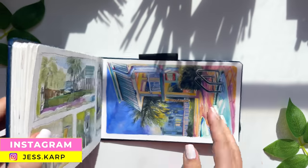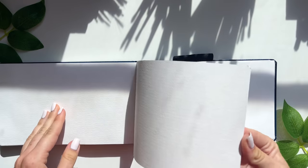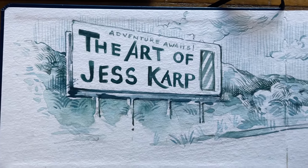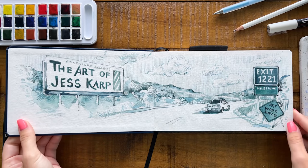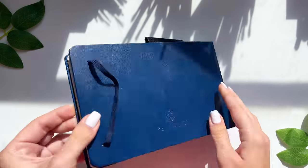The final two pages are upon us in this sketchbook — the time has come to finish strong. Circling back to the first page, titled with the phrase 'adventure awaits,' so why don't we go on another adventure together with the sketchbook, paint from life right on location, and finish it up. Let's go.